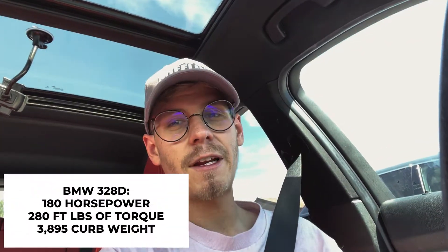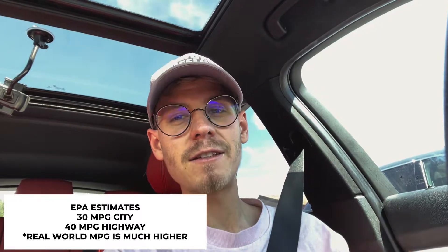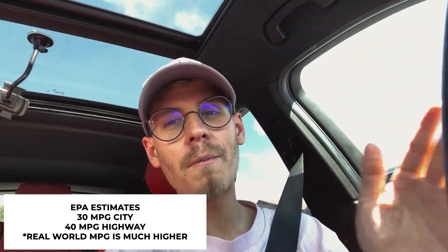Let's get into the boring on-paper stuff. This particular car makes about 180 horsepower, which is pretty close to what a Civic hatchback turbo makes, and it makes a little over 250 foot-pounds of torque — a pretty substantial upgrade compared to something like a Civic turbo. Since it is a diesel, you can easily still get in the low 30s MPG in the city, and on the freeway I have seen my MPG meter read above 60 miles per gallon going on a flat freeway surface.